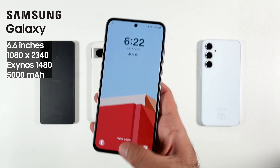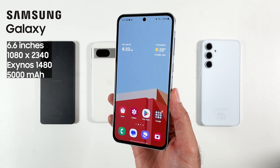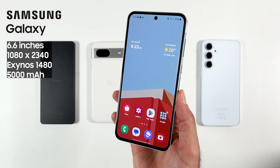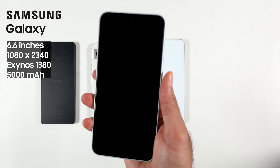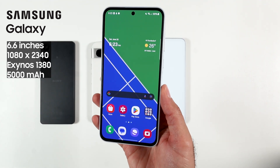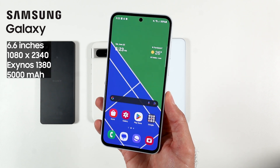Then we have the A55, which is a great all-rounder — the phone I would suggest to anyone who just wants an Android phone. The battery is decent, the camera is decent, nothing to complain about, and it runs on Exynos 1480. Then we have its cheaper brother, the A35, running on the last-generation Exynos 1380. It basically does everything the A55 does but on a slightly tighter budget.